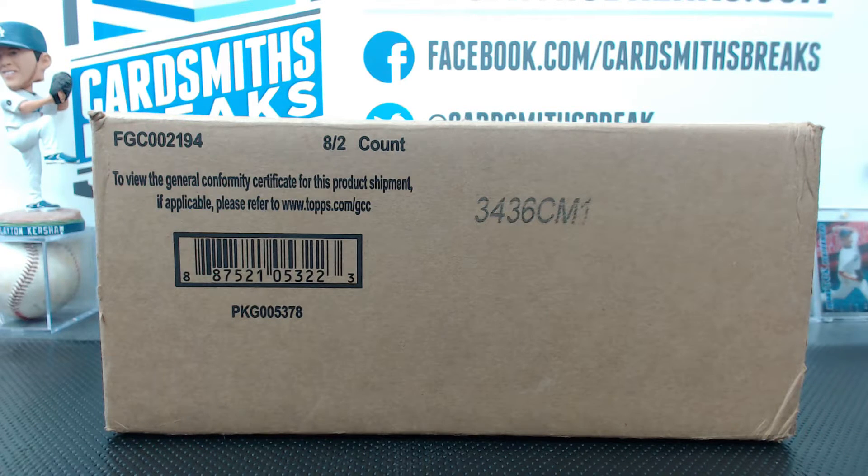Next up tonight, moving right along in our Super Bowl Squares breaks. This is Bowman's Best number 11. As you can see by the title, this is Super Bowl Squares number 2.